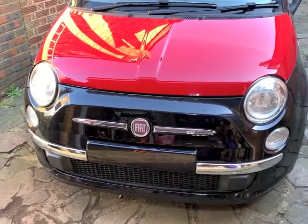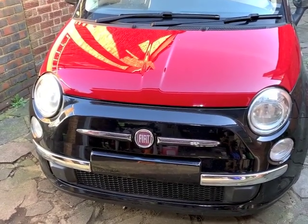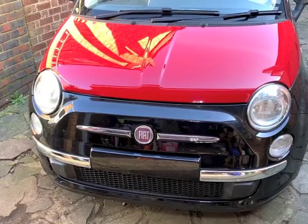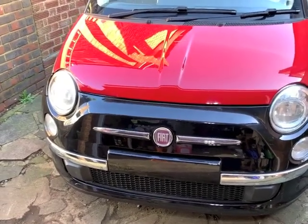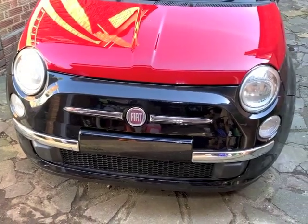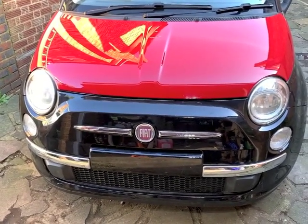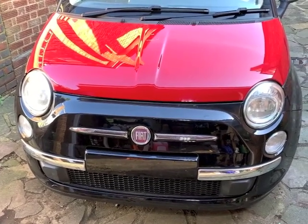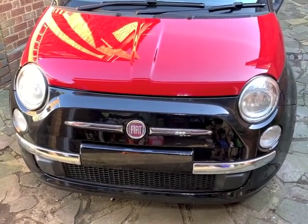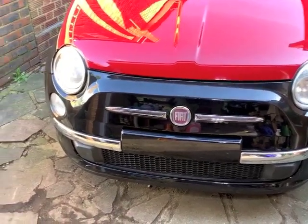I've spent about two hours out here today and about two hours yesterday, so all in all certainly less than five hours to get to this stage. It's not completely finished but it's pretty much finished - less than five hours! When you think that was a write-off... amazing, absolutely amazing. This is going to make a wonderful car for someone.